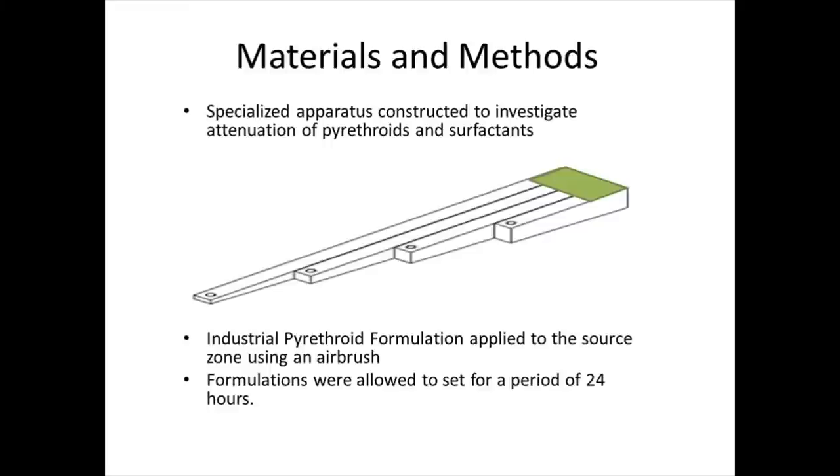The method was pretty simple. This study was done with a concrete apparatus — the green area was the source zone where the pyrethroid was applied, and these different runs are one, two, three, and four meters in length. You collect at the end of that run to see if there's attenuation down that slope. We were using the kinds of formulations that professional applicators would use. Last time everything was off-the-shelf from a hardware store; now all the products are those that could be used by a registered applicator.